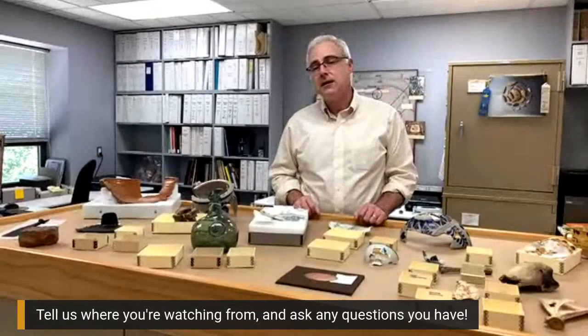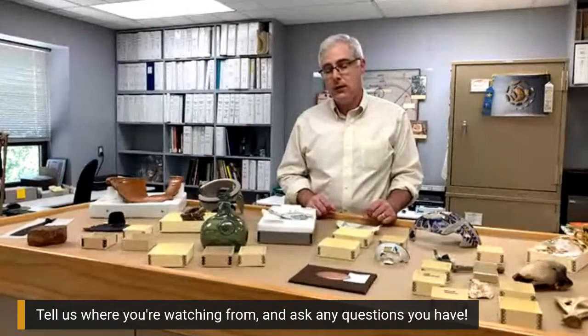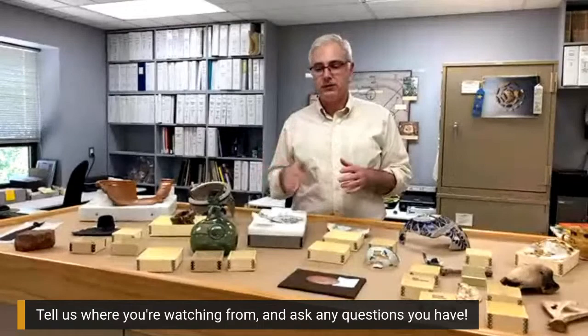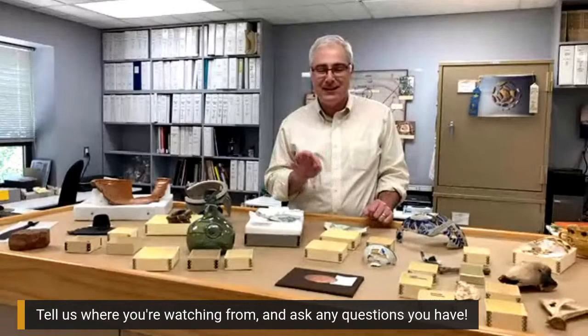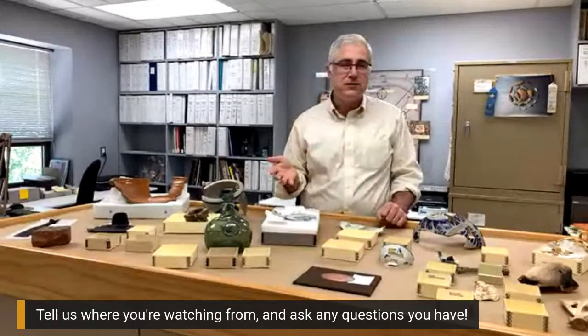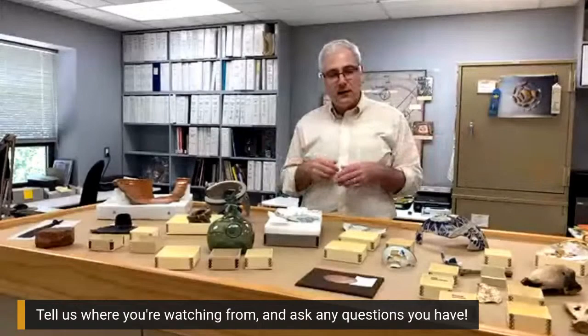They could also be folks less well represented in the documentary record, like the enslaved people who lived here at Mount Vernon throughout the Washington's ownership of the property. So to highlight the ways we use these objects to start telling those stories — revealing multiple different sorts of stories that a single object can tell about different types of people — I want to take today to show you a couple of highlight items. I'd really encourage you to engage in conversation here. I'll talk your ear off too much about one object.